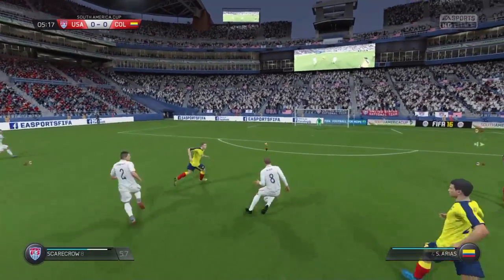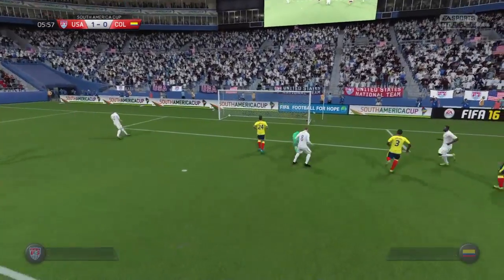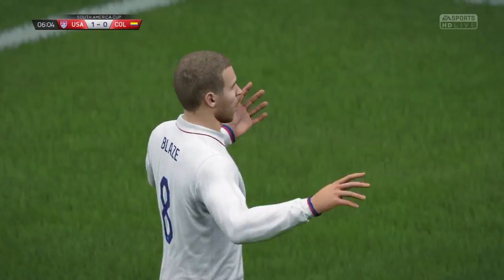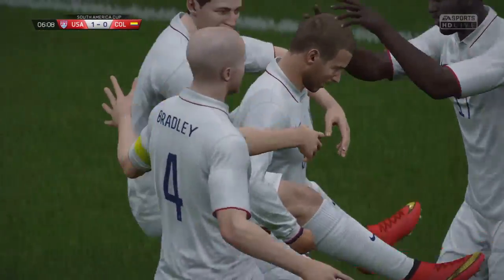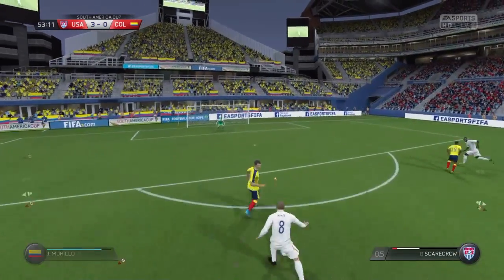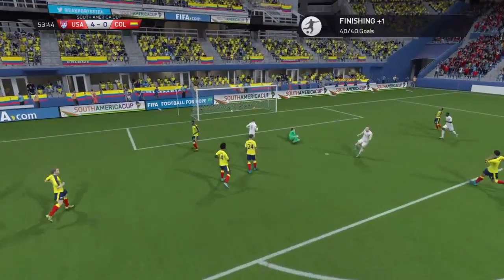United States attack developing. Possibilities here. Scores! Goal for the USA! Goal for the USA!